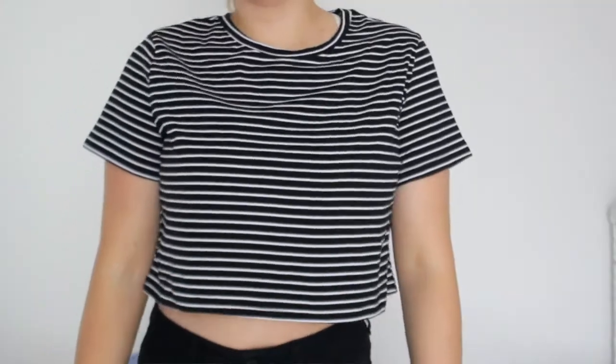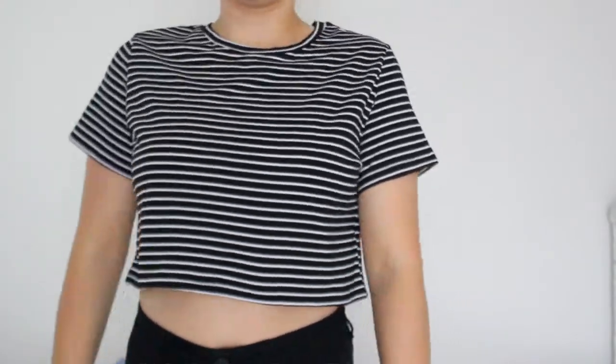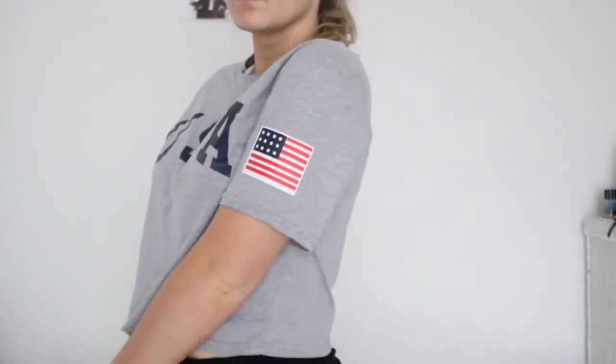This is a striped crop top — usually oversized ones fall lower, but this one doesn't. I'm gonna have to wear some high-waisted shorts with it. This is cute though. And I really love this shirt — it has USA with a little flag on the sleeve and I think it's so casual but cute at the same time. I also had another athletic shirt from Old Navy but I don't know where it is.